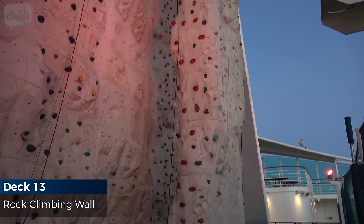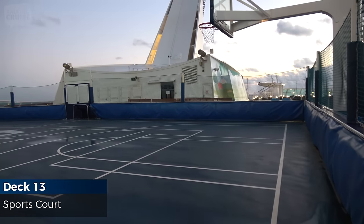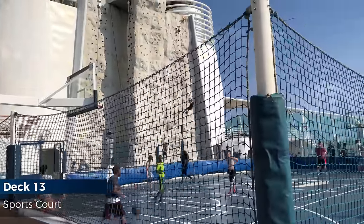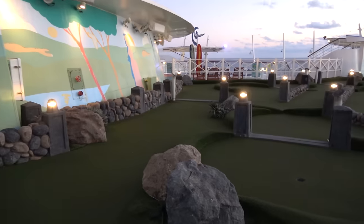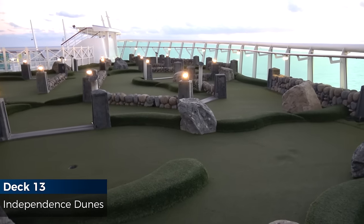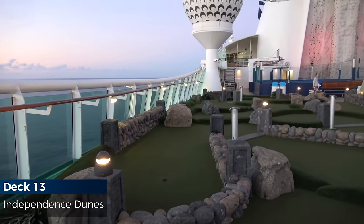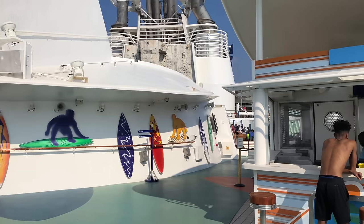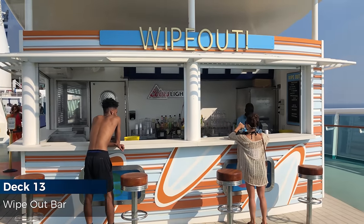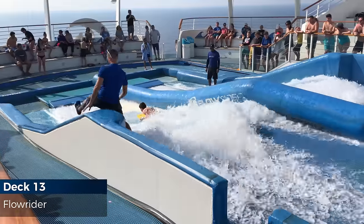Test your climbing moves at Royal Caribbean's signature rock climbing wall. It's game on at the sports court — challenge other cruisers to a game of basketball. Independence Dunes features a challenging nine-hole mini golf course for the entire family. Before or after hitting the waves at the Flowrider, enjoy a drink and awesome views all around the back of the ship. Whether you're bodyboarding, surfing or just watching the action, the fun never stops at the Flowrider.